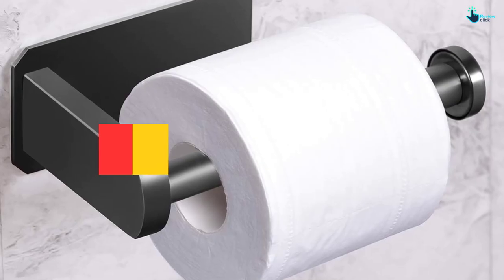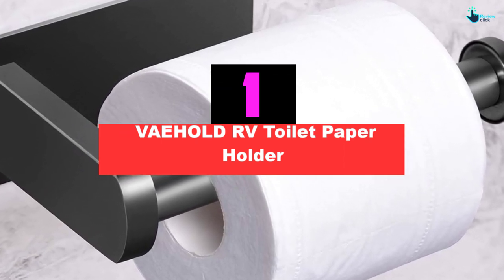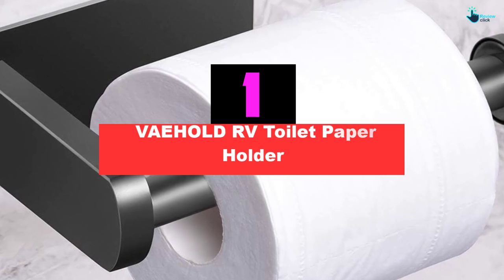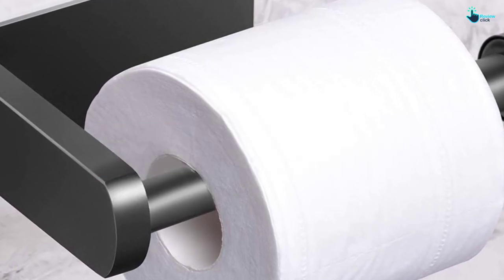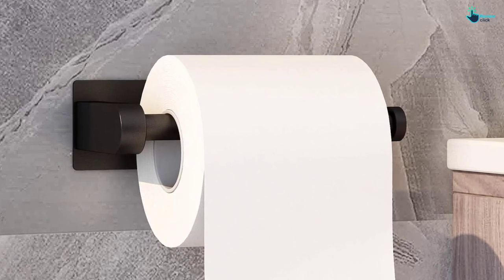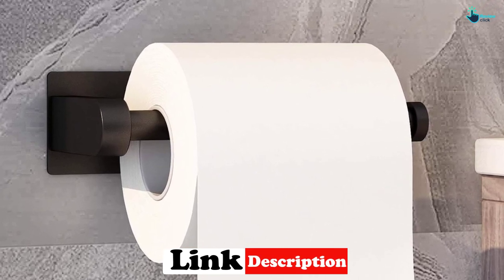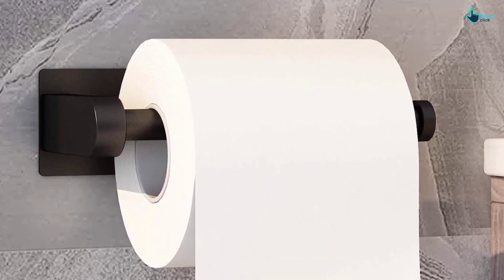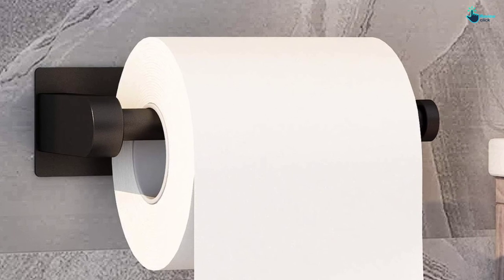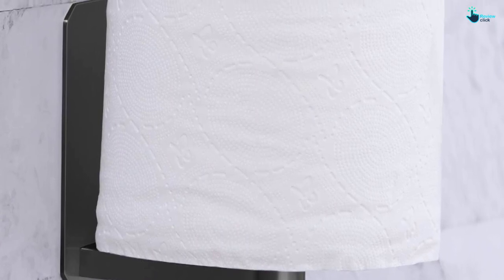And finally at number 1, we have the VAEHOL RV toilet paper holder. This holder is great for restaurants, bathrooms, kitchens, and washrooms where you need to clean and dry your hands quickly. It secures the toilet paper 2.6 inches away from walls, keeping it free from dust and dirt. It is made of 304 stainless steel, which is durable and resistant to rust and corrosion. All products are polished so that there are no hard edges, making it safe for all ages.